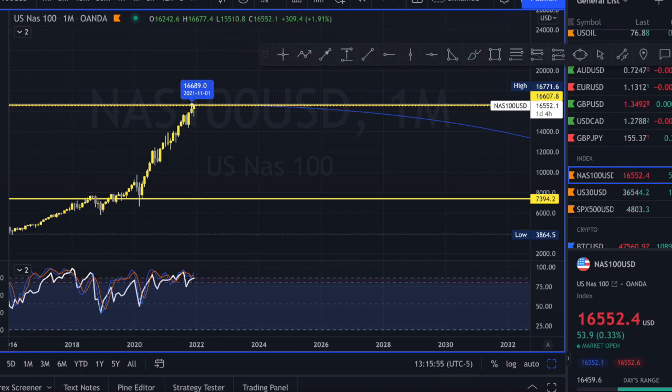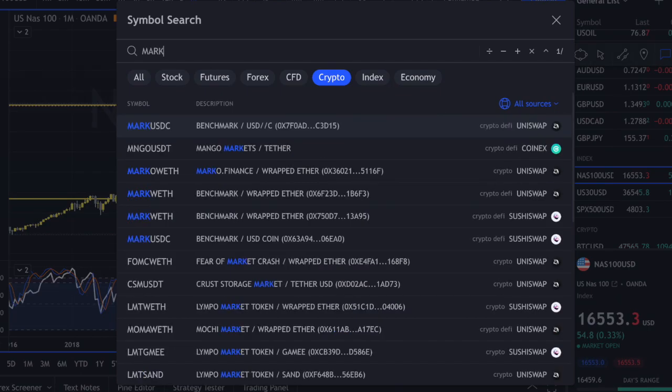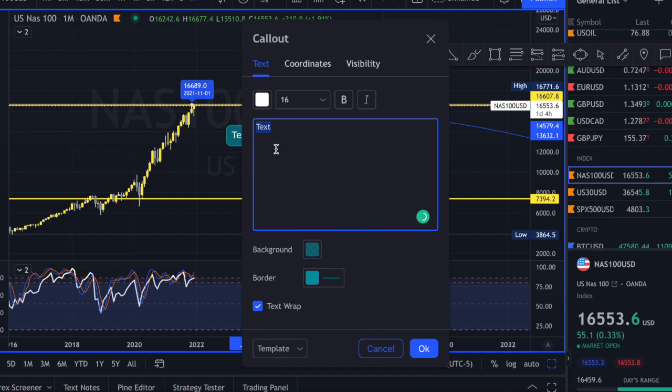Shoutout to all my students who have learned from me how to do support and resistance. I think it's the most key and effective thing you can do when it comes to your trading — getting your support and resistance down. With NAS, I definitely feel like it respects market structure the most, so it's very important that you at least understand your support and resistance.